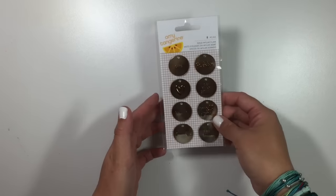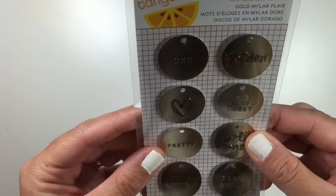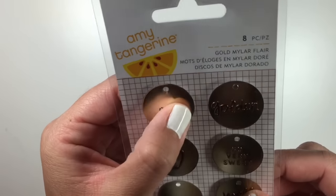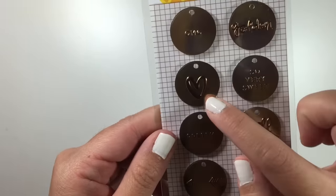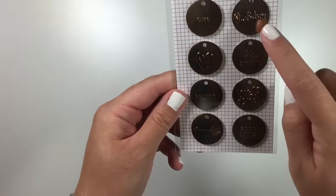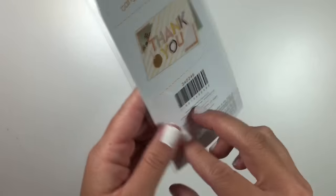I got the new Amy Tan Finders Keepers Gold Mylar Flare. It's so cool. It says OMG, heart, pretty, an arrow, golden — so very sweet, well done, and good times.